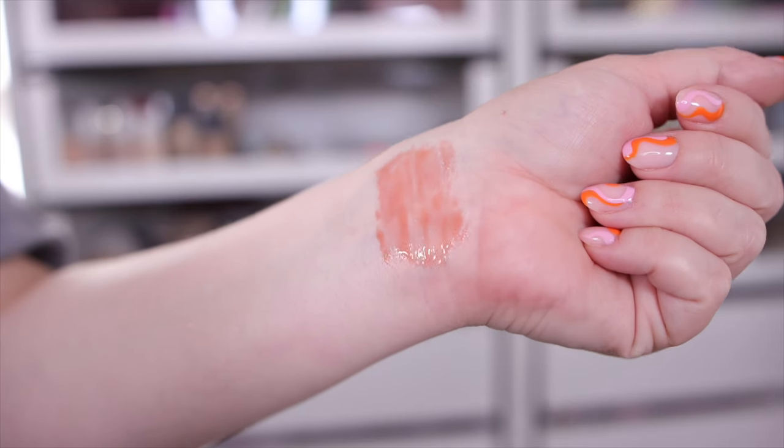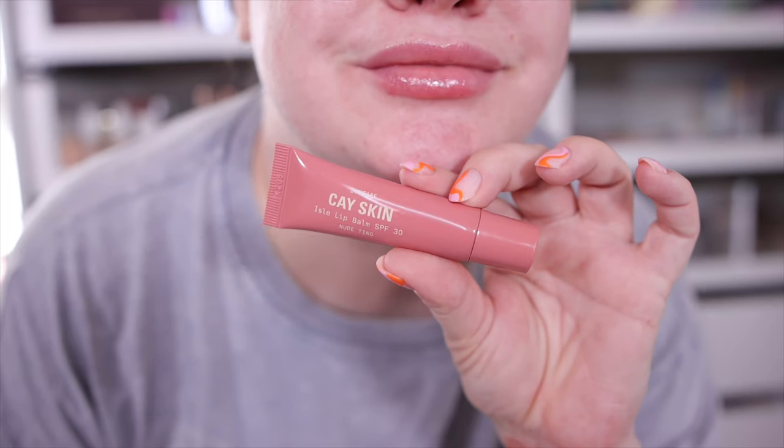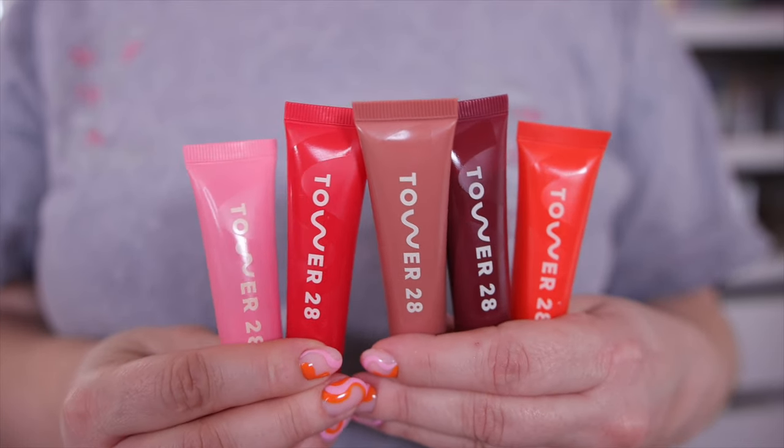I also tried the K Skin lip balm in the Nude Tint shade and I love it. I prefer a thicker balm because it makes lips look juicier and the color lasts longer. This one is thick. Some reviews mentioned the product getting clogged in the tube but I haven't had that issue at all — maybe they improved it. This might actually be my top favorite lip balm right now, even edging out Summer Fridays just because of that thicker consistency.